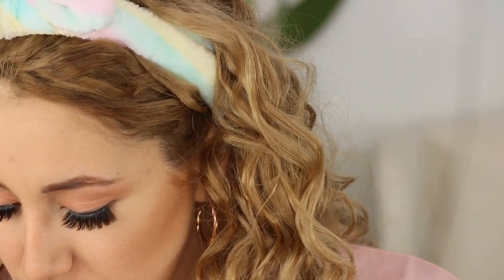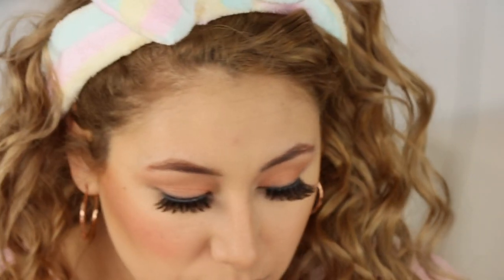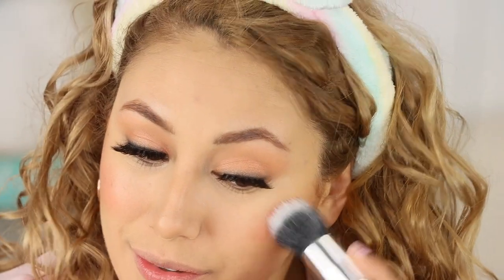The blush I'm using is the AOA Cream Blush in the shade Hush — a peachy shade, perfect for this look. I'm trying the AOA High Definition 106 Stippling Brush to apply it, though it turns out that brush works better for cream highlight. I clean it off and switch to the AOA F6 Duo Fiber Brush for the blush instead — that works really nicely.